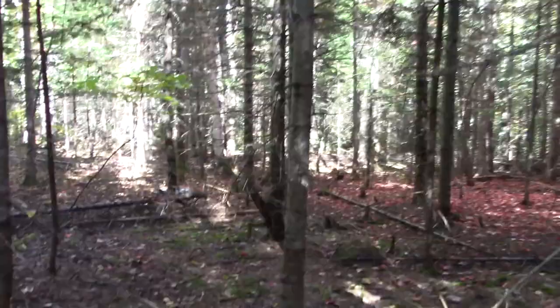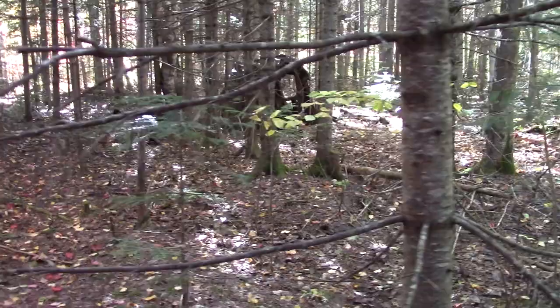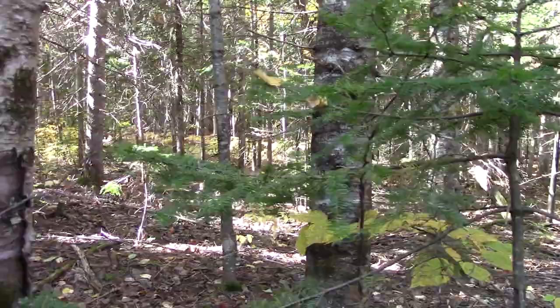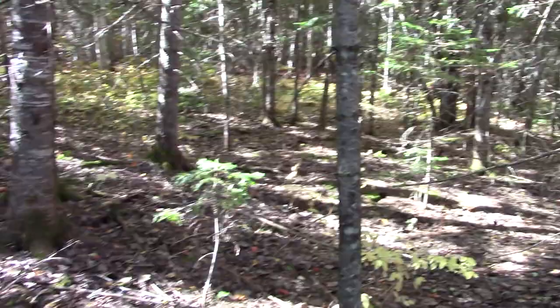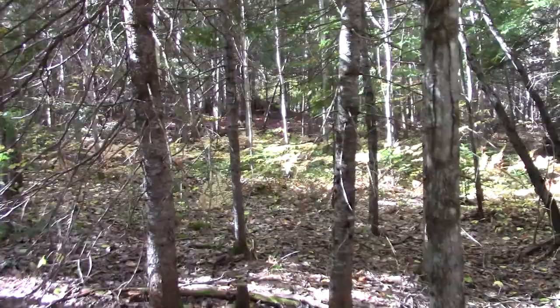Looks like there's a tire over there — looking through the woods here, seeing if anything catches the eye. I'll move down a bit more, there might be some more. I see something way off there in the distance, not quite sure what it is, but we'll walk in and have a look. It's a long ways off the road — it's crazy some of the places you find this stuff.